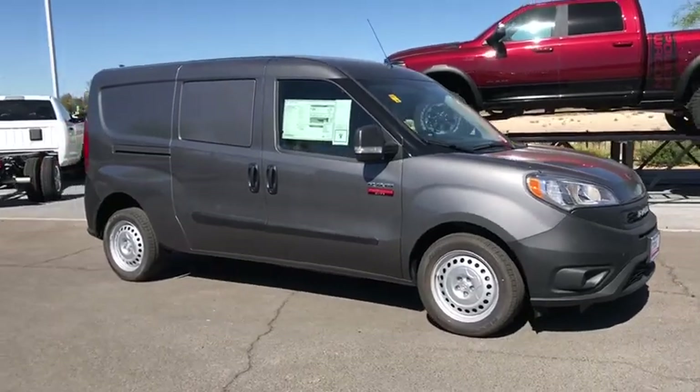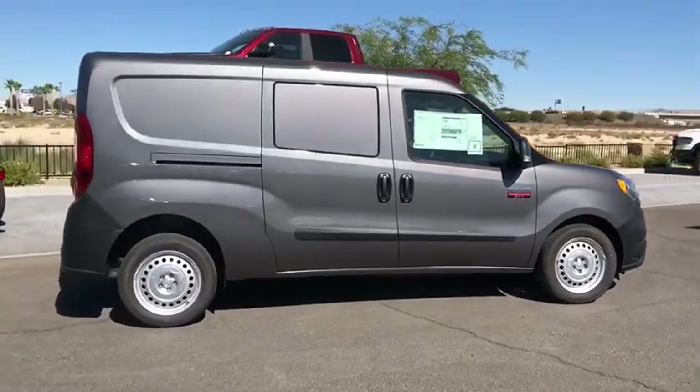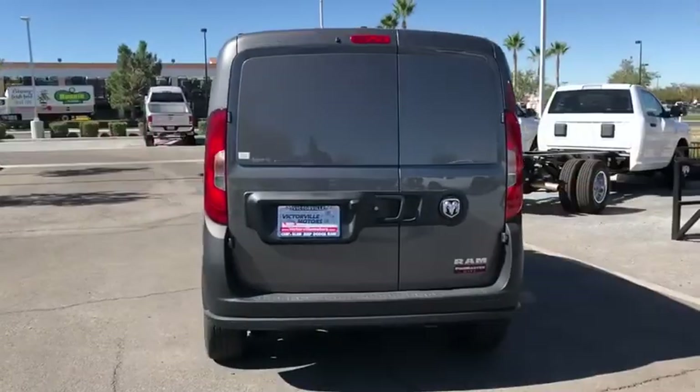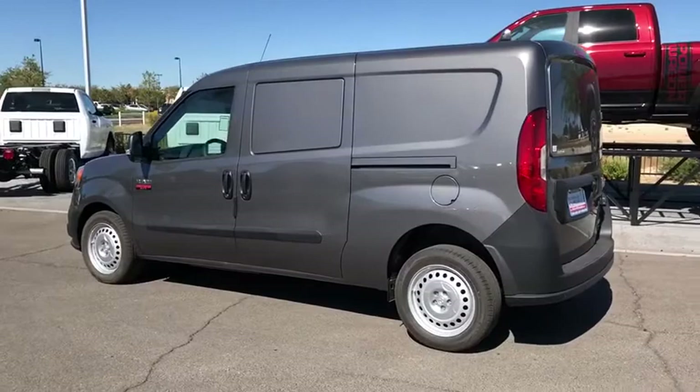Take a ride in the 2019 Ram Promaster City. The Ram Promaster City is available in multiple trims and comes with backup cameras, hands-free calling, and low floor heights. The wide variety of configurations allow you to find the right fit for you.